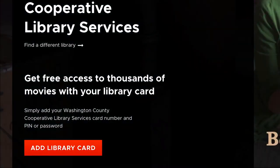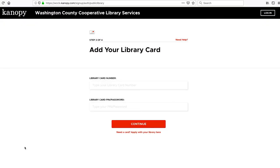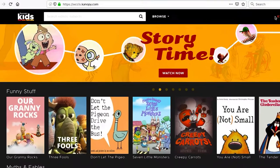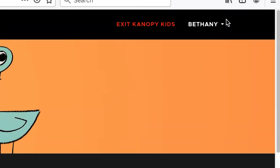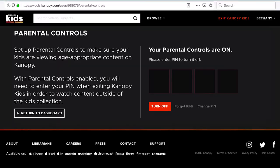Click on the orange button that says Add Library Card. Enter your library card number and password, then follow the directions to create an account. Want stuff for your kids to watch? Click on Go to Canopy Kids to see TV series, movies, science videos, language learning, and more just for kids. If you want, set up parental controls so your kids can only access things meant for them. Now Canopy and kick back!